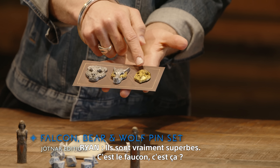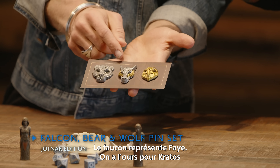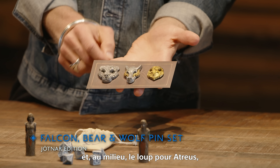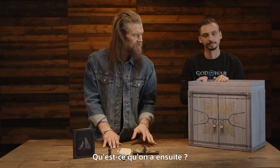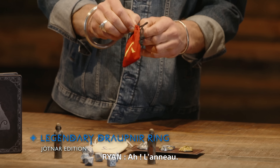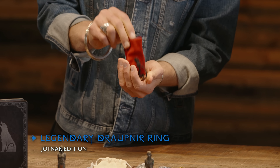This is the falcon, bear, and wolf pin set in the Jotnar Edition. These are heavy and represent our heroes: the falcon represents Fey, the bear represents Kratos, and the wolf in the middle represents Atreus. You can really see the mixing of materials, making a really cool set. These are gorgeous.